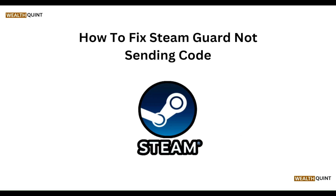Hello everyone, welcome to our YouTube channel. In this video, we will guide you through the process of how to fix Steam Guard not sending code. We are going to discuss it step by step.